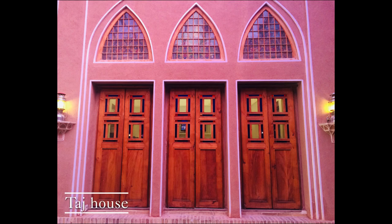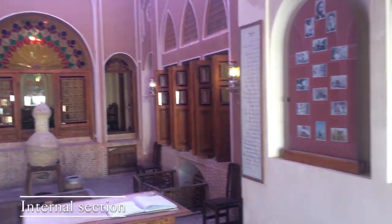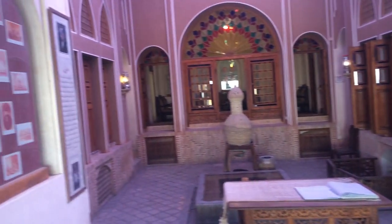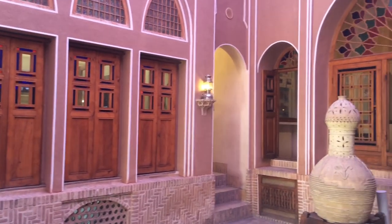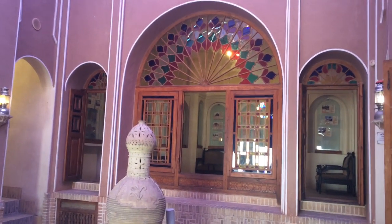Hello everyone, welcome to my channel. In this episode I'm going to talk about an ancient Iranian house which is also a museum. This house dates back to two centuries ago when the Qajar dynasty were ruling over Iran, and is located in Alavi Street in Kashan city. This place is among rare places that attracts many tourists every year.